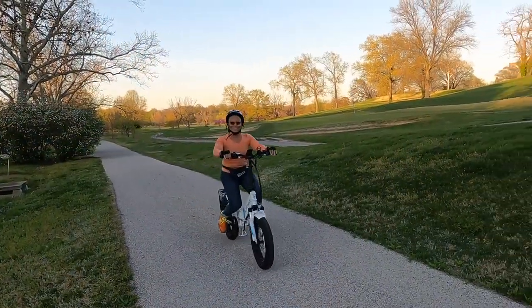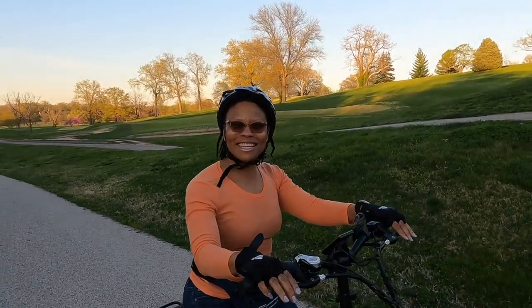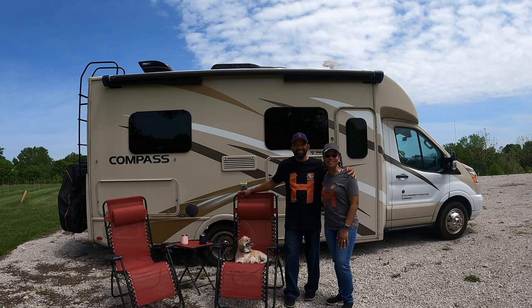Hi, I'm John. Hi, I'm Jackie. We are John and Jackie's Journeys.